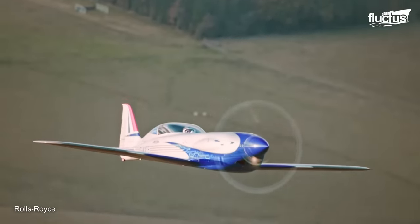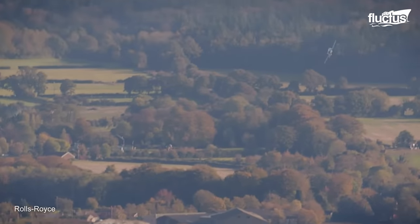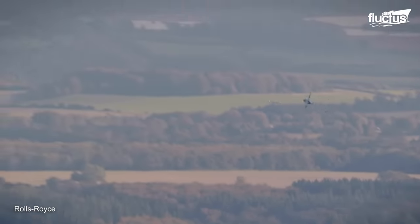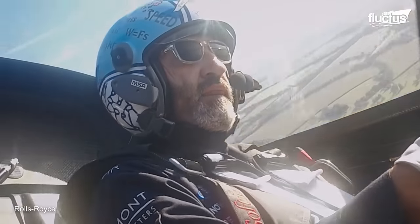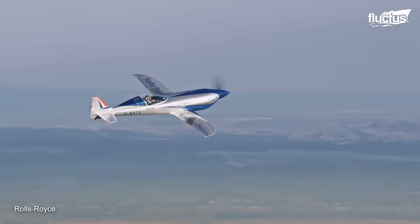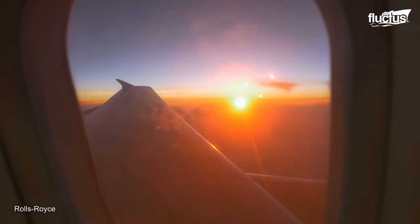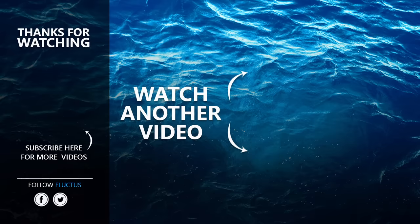Who knows? In the future, noise pollution will be gone and emissions will go way down as we all take to the skies in electric planes. That's the end of this video. I hope you enjoyed it. Make sure to subscribe to this channel so you don't miss any of our new content. See you next time.